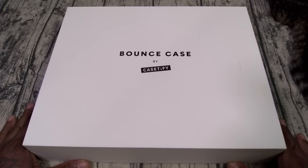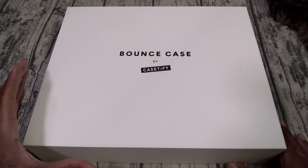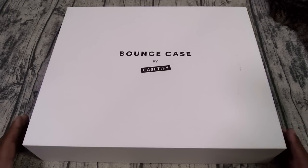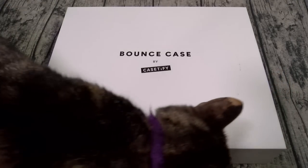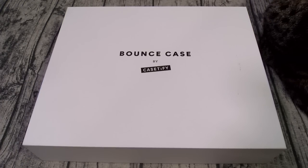Now the featured case is the Bounce case by Casetify. If you've never heard of Casetify, y'all have seen them on my channel for mad years. This is probably the most trendiest case company — this is the case that all of the celebrities use, all of the famous people, all of the rappers, singers, actors. Everybody uses Casetify cases. And fellas, if you want to see your girl smile, buy her a Casetify case — she's going to love it.